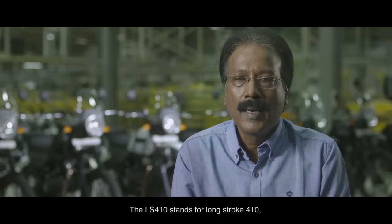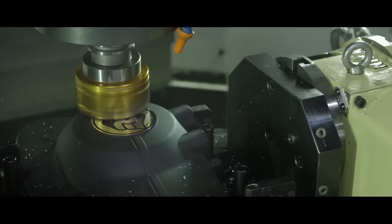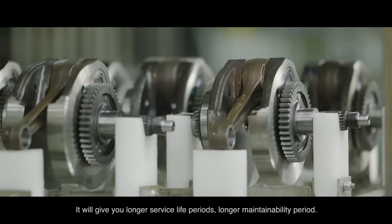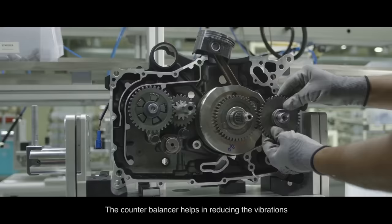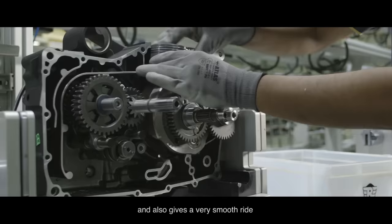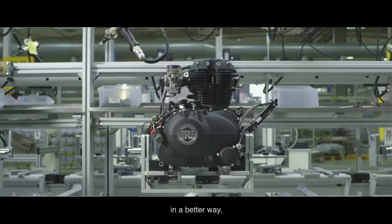The LS410 stands for Long Stroke 410, and the long stroke is the Royal Enfield DNA. It has unique technology features completely developed from scratch. It will give you longer service life periods and longer maintainability periods. The counterbalancer helps in reducing vibrations and gives a smoother ride. When you move into off-road terrain conditions, the low-end torque helps you move through obstacles in a better way.